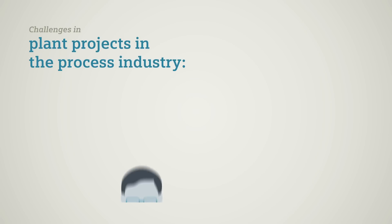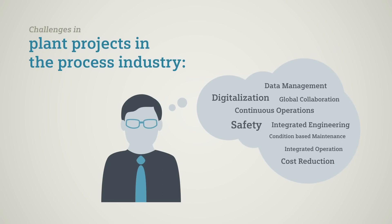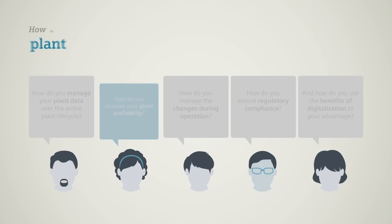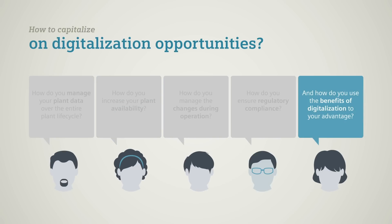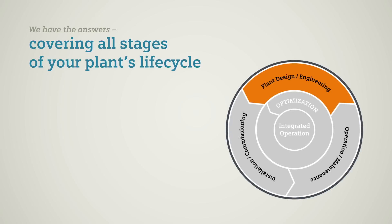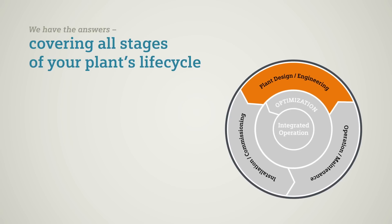In plant projects, you have to deal with many challenges, such as how to increase your system availability or capitalize on digitalization opportunities. Solutions from Siemens Automation and Engineering give you answers throughout all stages of your plant's lifecycle.